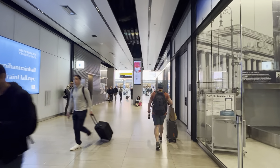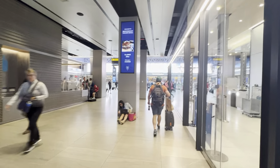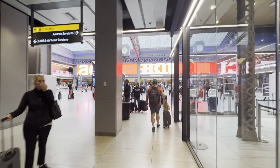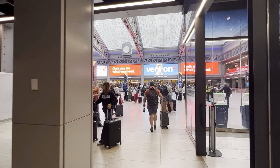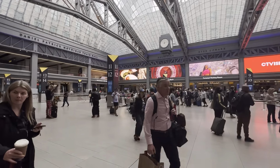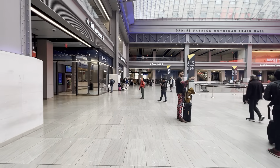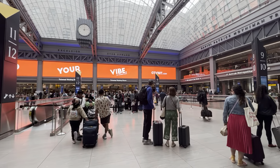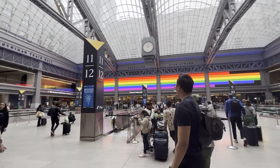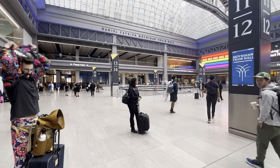Coming up here on the main concourse of the Moynihan Train Hall, which was modeled in many ways as an homage to the architecture of the original McKim, Mead and White Penn Station, with its big arches and skylight. As with everything in New York in terms of transit centers, it would be really nice if all these people had actual benches to sit on, but it's definitely a much more civilized way to travel out of New York City. I hope this has been interesting to see.